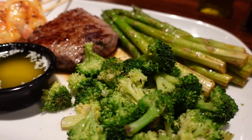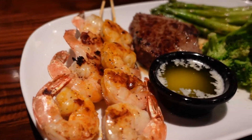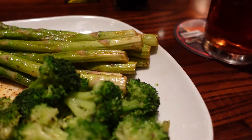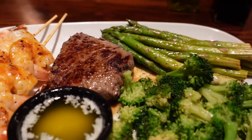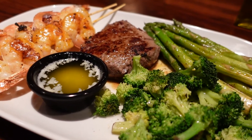The broccoli was a surprising standout for me. I was not expecting steamed broccoli to taste as amazing as it did, but the butter-based seasoning they used gives the broccoli a sweet, chilly sort of tang. It's excellent, and I wish I had gotten a double order instead of asparagus. Speaking of, the asparagus was lacking — it was cooked fine, but it was just asparagus.